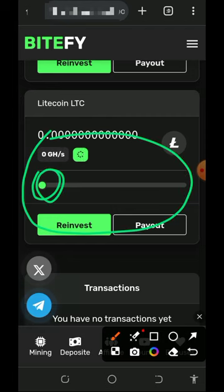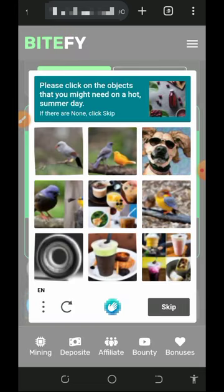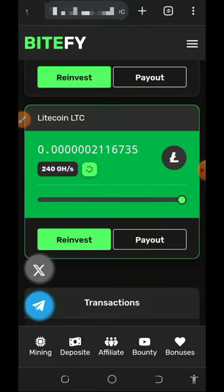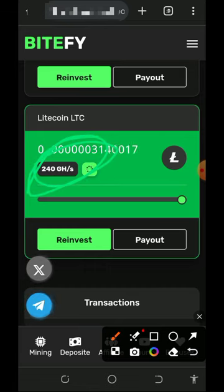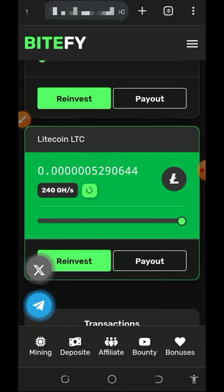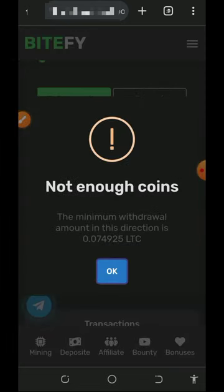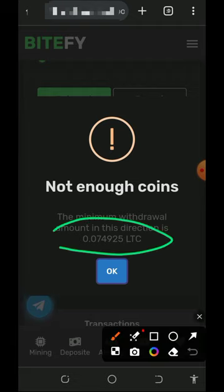We are going to mine on the litecoin section of this website. All you need to do is drag the bar all the way to the end to activate the mining and then verify to activate it. You'll see a confirmation that we have successfully started mining litecoin with the free 240 mining hash power. Wait patiently to accumulate enough balance, then you can place a withdrawal. When we tap the payout button it says we don't have enough balance — the minimum withdrawal for litecoin is 0.074 litecoins.